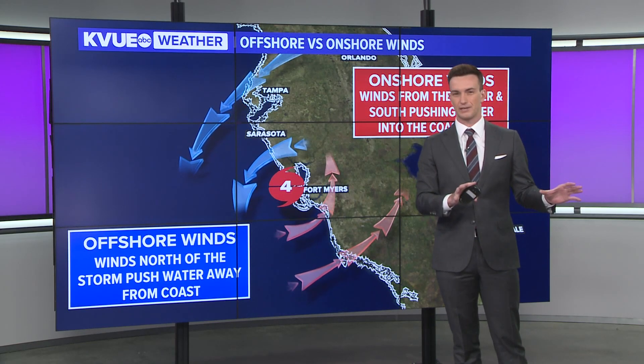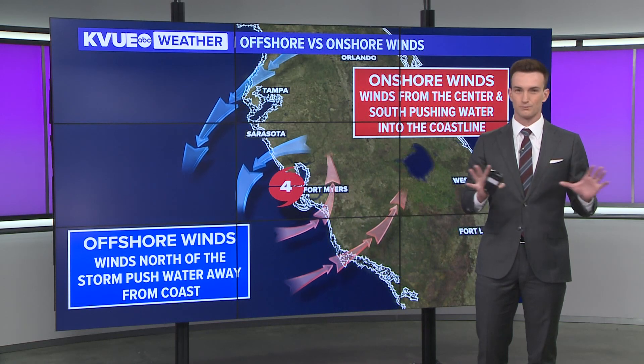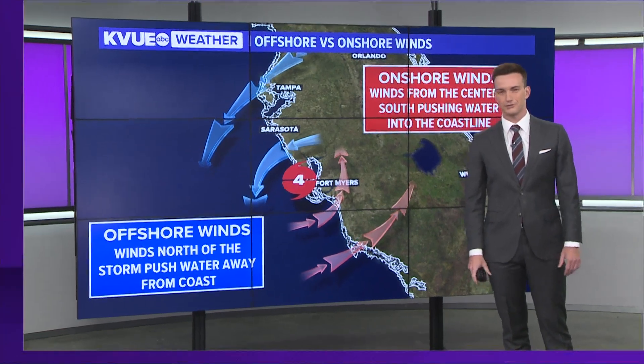I was looking at the Fort Myers area — they also have their high tide coming up in about an hour or so. So again, the storm surge threat there is still very much ongoing, and we're going to have more on Ian coming up later in the show. Brian, so much to consider with a storm this big, Hunter. Thanks a lot — we'll check back in with you in just a few minutes.